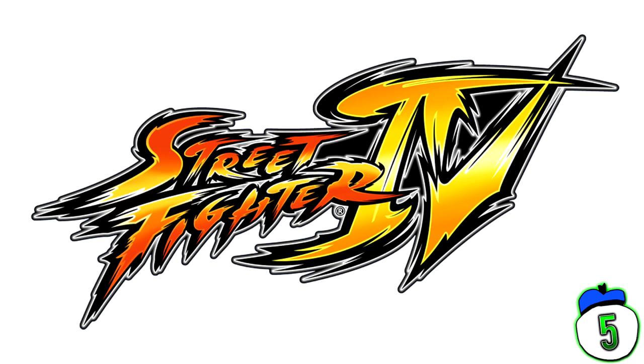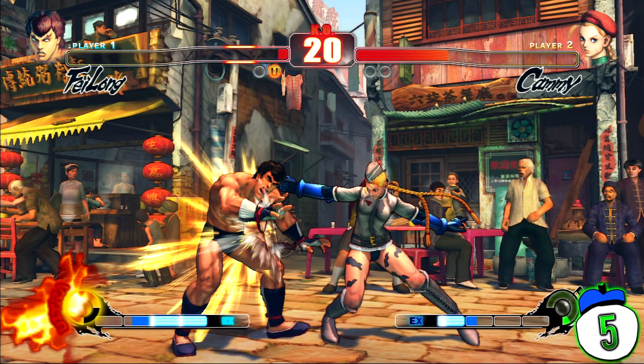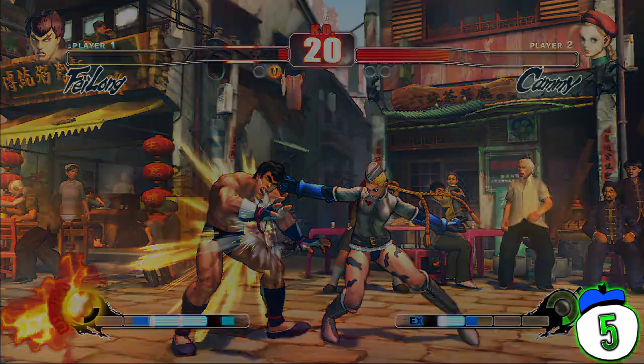Number 5: Street Fighter IV. Fighting games are well-renowned for having a fanbase that loves to get comfy in a blanket and play for hours on end. So here we have an officially branded Snuggie to corner the market. Capcom confirmed this item isn't a knock-off and is available to buy right now. They thought Snuggies themselves weren't dumb enough and decided to make a hardcore blanket with sleeves — or as I like to call them, backwards dressing gowns.